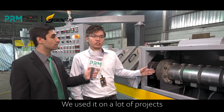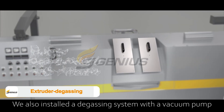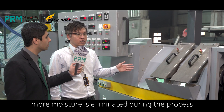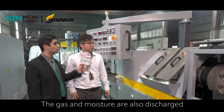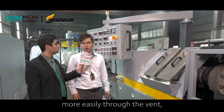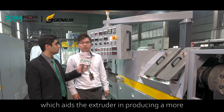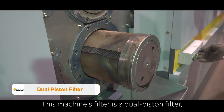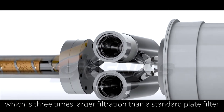We use it on a lot of projects. As you can see, there are two degassing bands. We also installed a degassing system with a vacuum pump. As a result, more moisture is eliminated during the process, and the gas and moisture are discharged more easily through the band, which aids the extruder in producing a more homogeneous polymer. We manufacture a variety of screen changers. This machine's filter is a dual-piston filter, which provides three times larger filtration than a standard pellet filter.